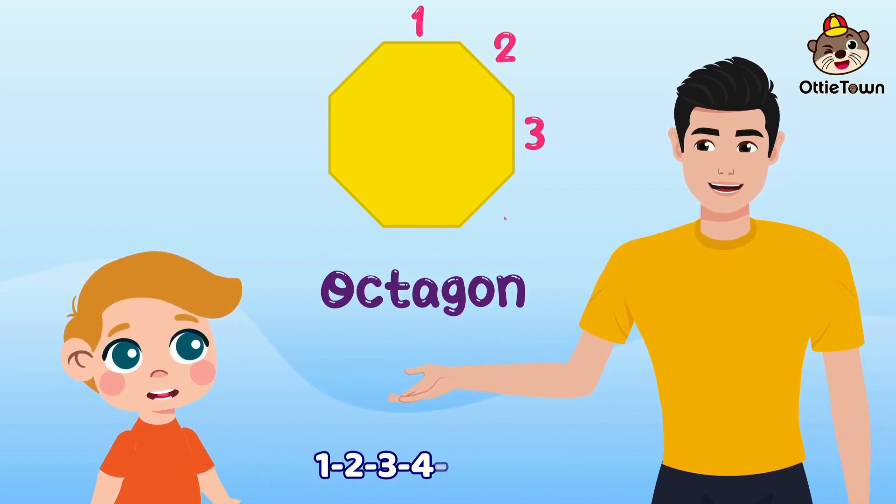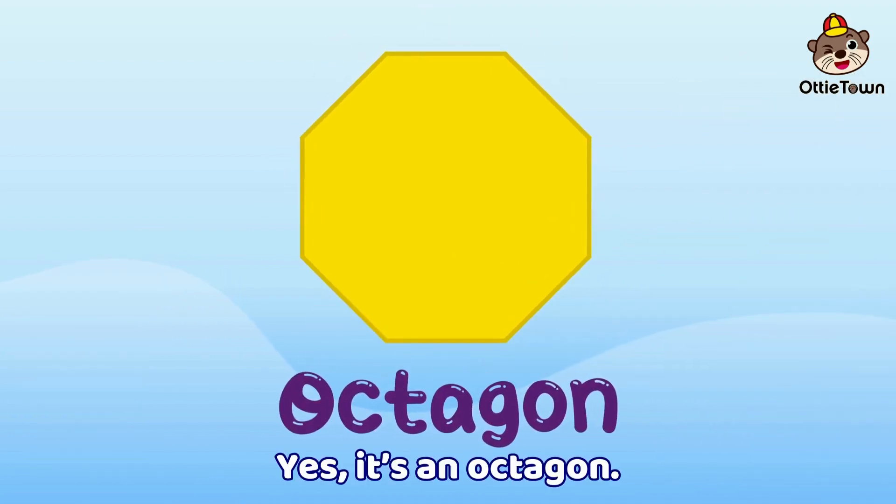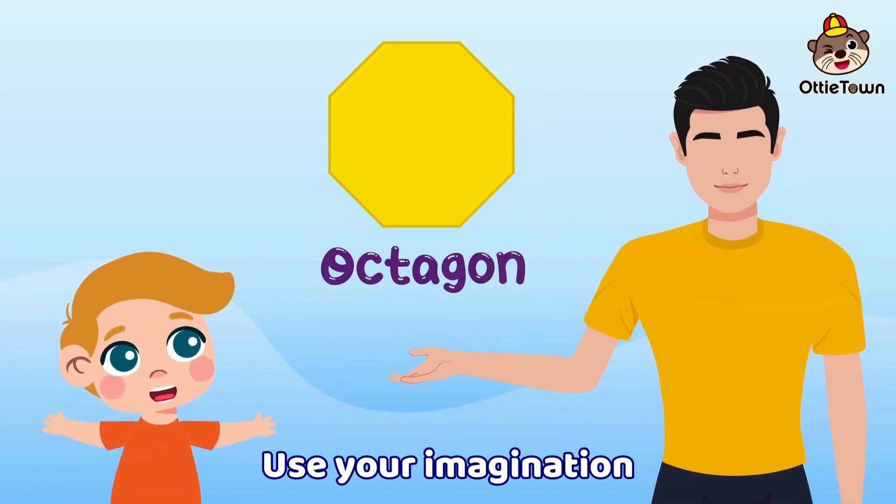How many sides do you see? One, two, three, four, five, six, seven, eight. Yes, it's an octagon! Use your imagination — yes, it's an octagon!